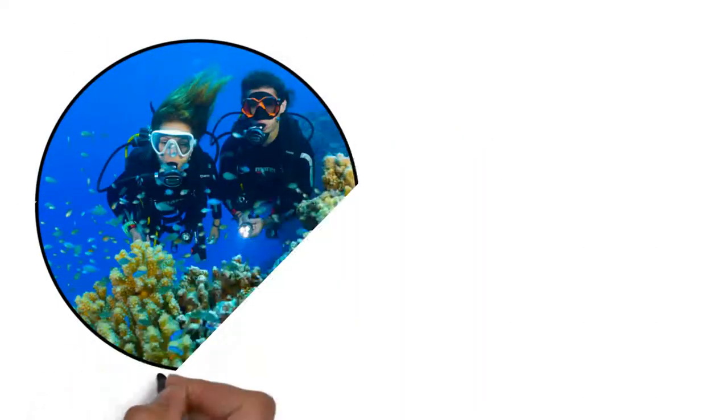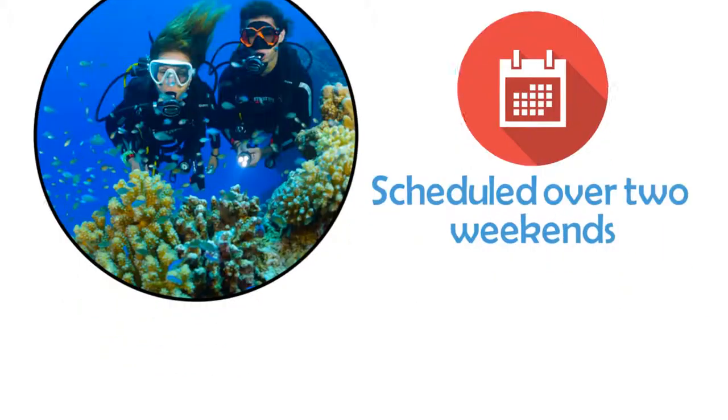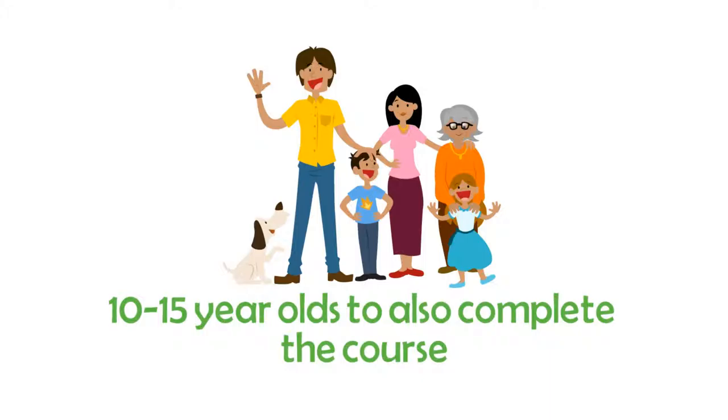Guardian Scuba offers an all-inclusive entry scuba class that is scheduled over two weekends. The typical course is open to water lovers from age 15 years old and older. Special arrangements can be made for families with 10 to 15 year olds to also complete the course.